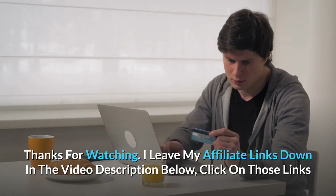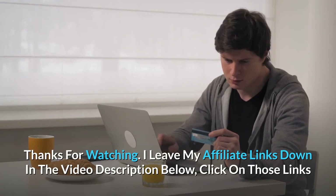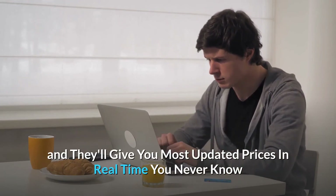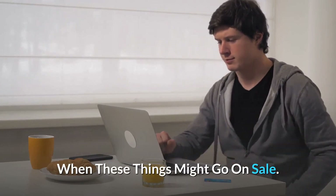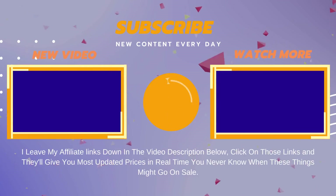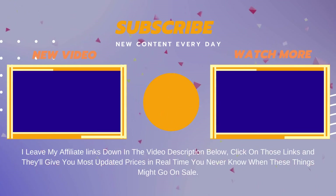Thanks for watching. I leave my affiliate links down in the video description below — click on those links for the most updated prices in real time. You never know when these things might go on sale, so go and do it. Thank you.